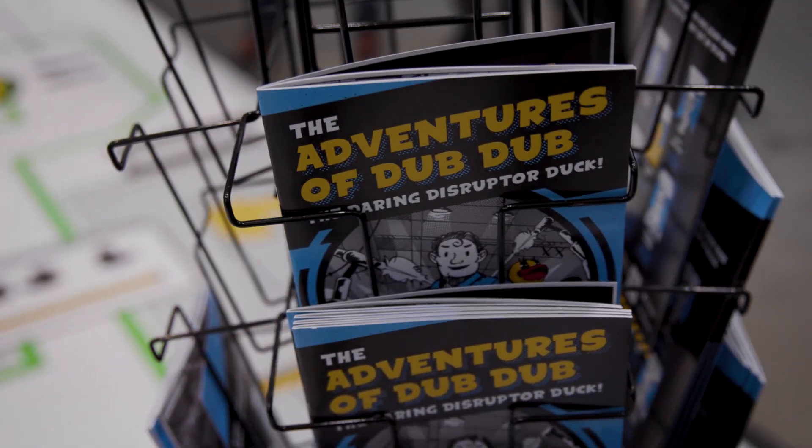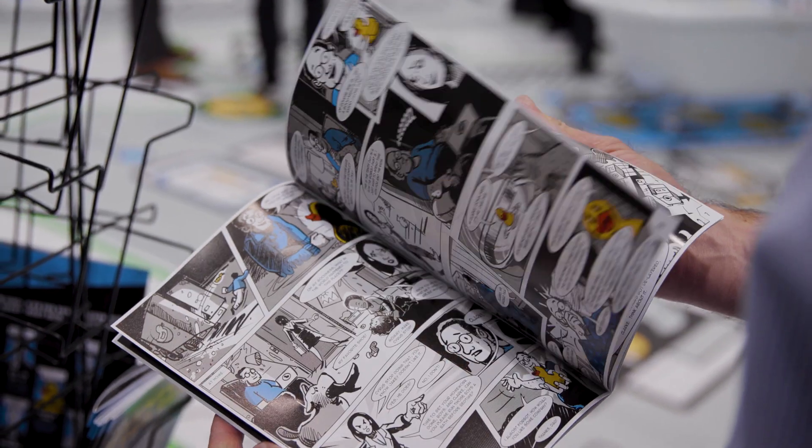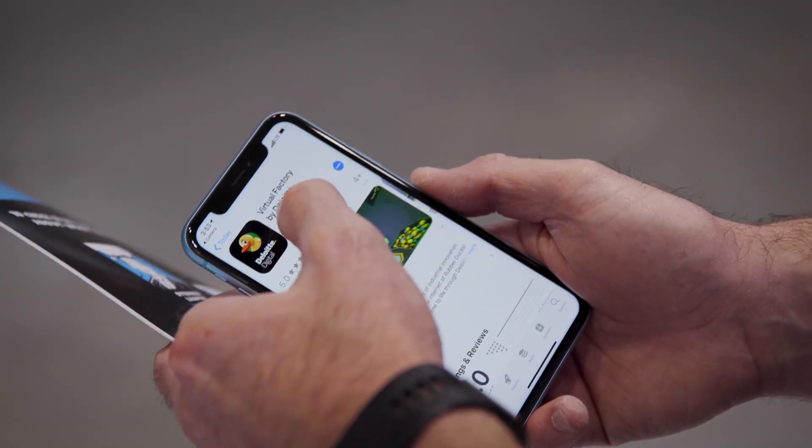When they walk out with a comic book, they can tell the story outside of this booth through the comic book and their own phone — and that's pretty amazing for them and they're thrilled about it.